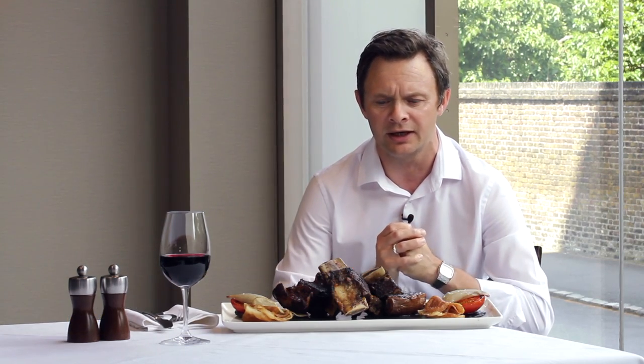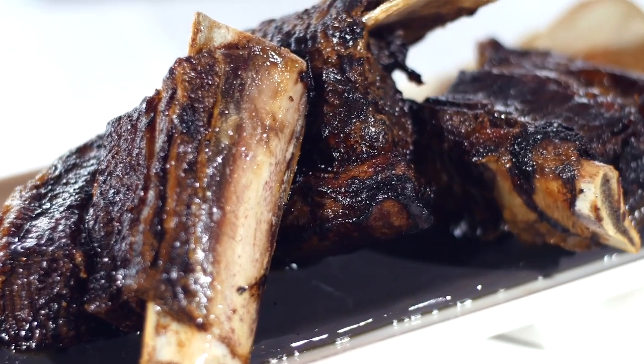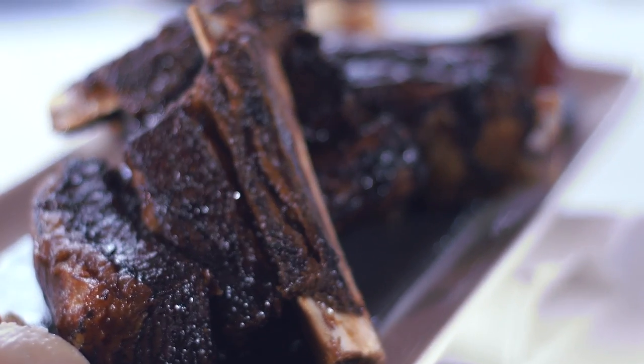Wonderful animals — really looking after their product, rearing them, finishing them beautifully well, absolutely superb. This is the short rib of beef, best slow cooked to let all that tenderness and flavour draw out, and this is where the marriage of fat and beef really comes into its own.